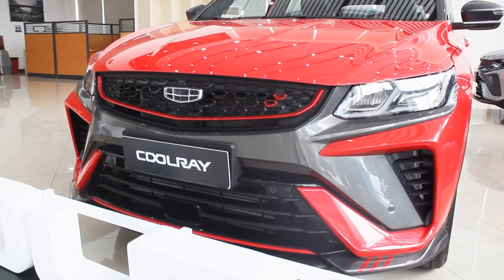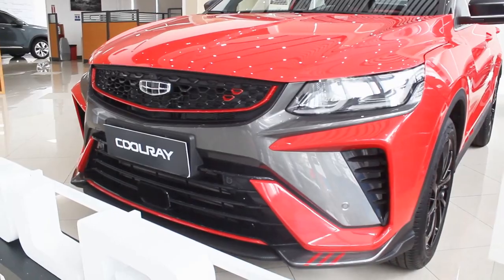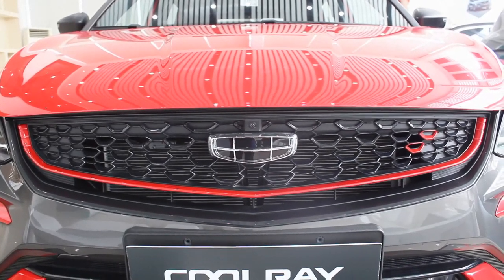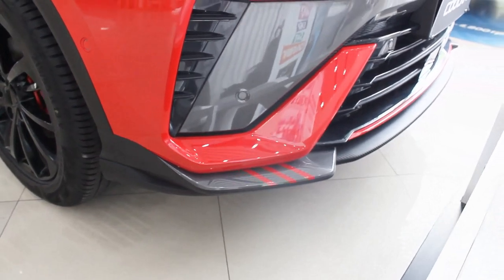Being the SE facelift model, everything at the front looks much better than the pre-facelift model. There are a lot of red accents, including on the grille — there are two red dots on the grille itself. You also get a carbon fiber chin with red trims on the front splitter.